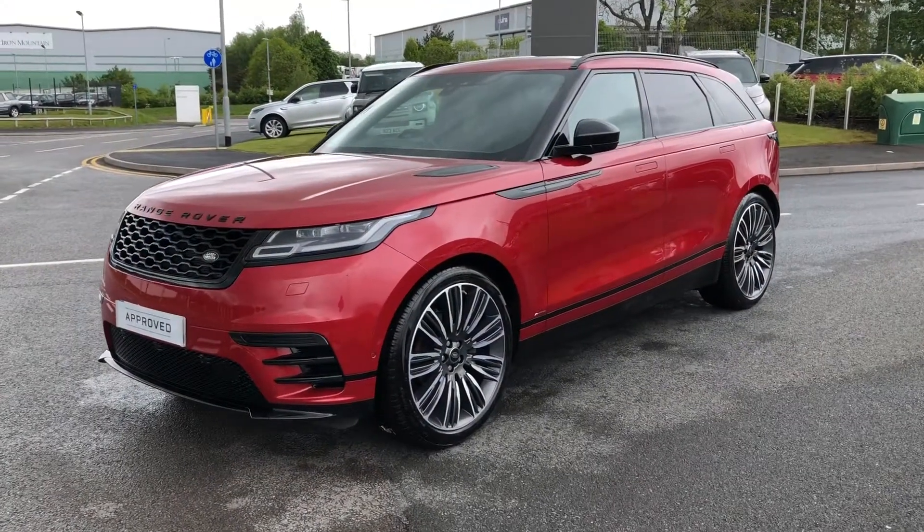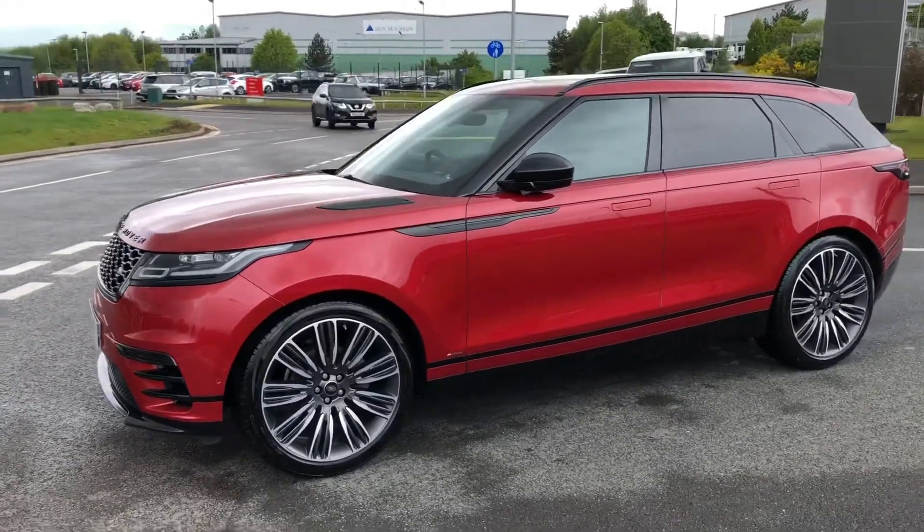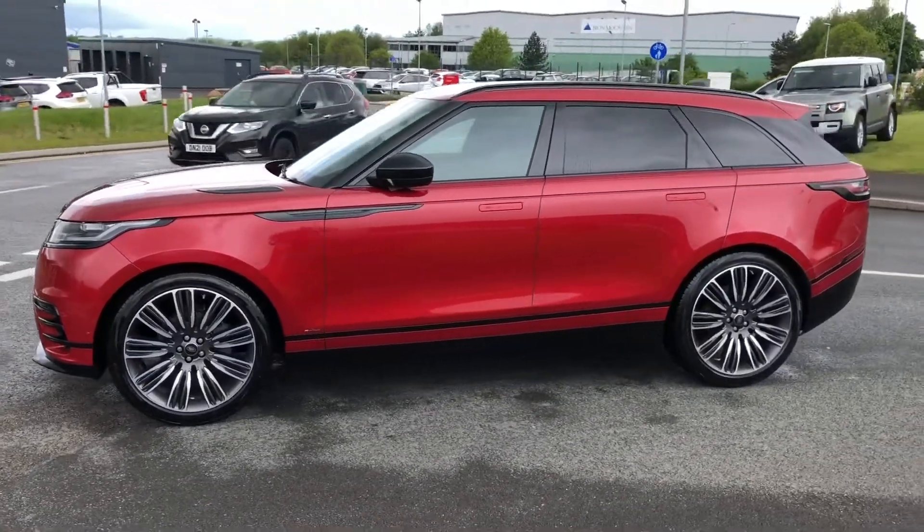Hello, welcome to Staff & Land Rover. Today I'm going to show you around this stunning Range Rover Velar, our Dynamic HSE, which is a D240 Infrarens Red.